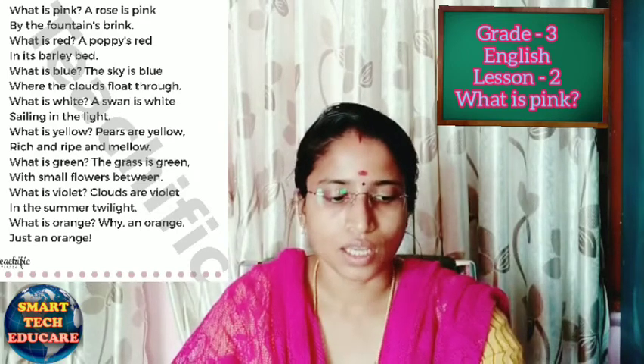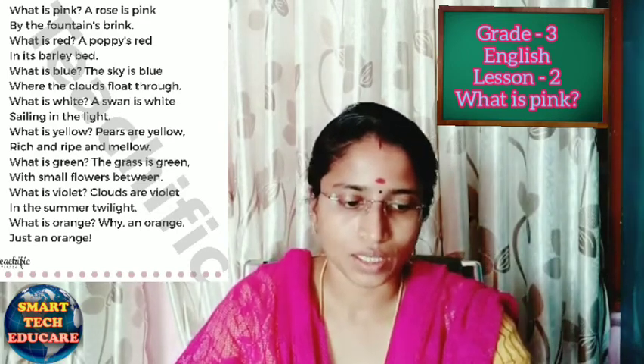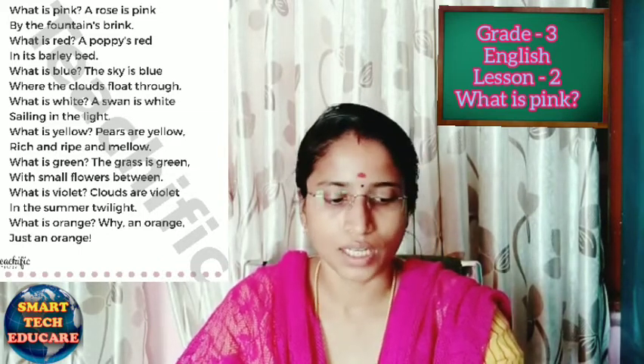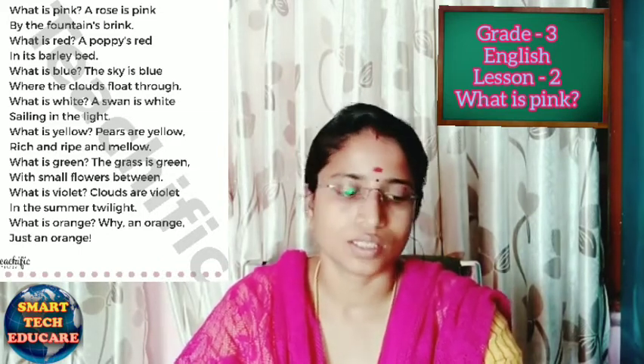So we have learned about the eight colors: pink, red, blue, white, yellow, green, violet, and orange.